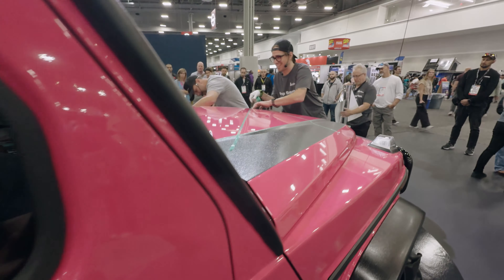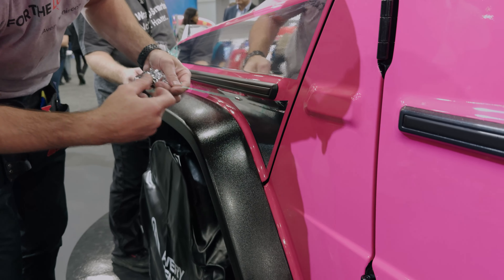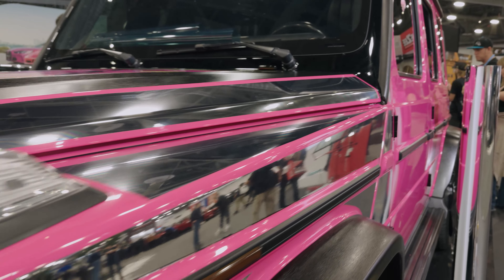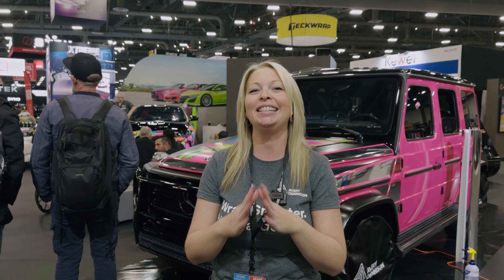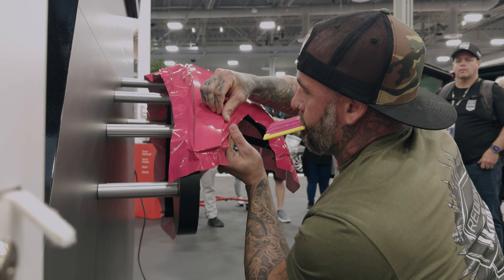Talking with people who are actually wrapping their vehicles and asking them what they're looking for — what's new, what's hot, where are they getting their trends. What we heard from them is that they're looking for bright colors. So after a lot of research and R&D testing and development, we came out with our Bright Escape series.